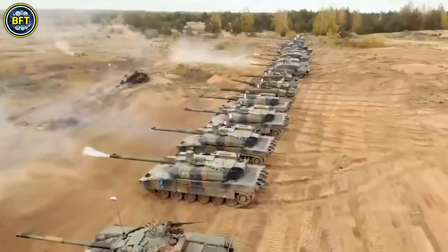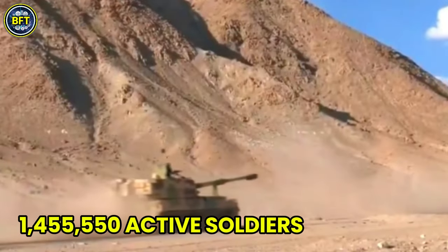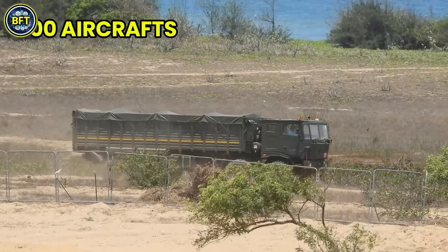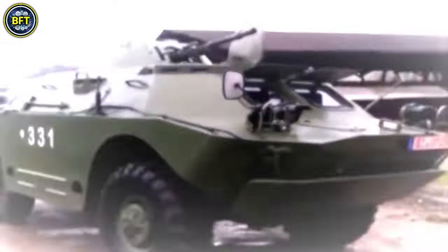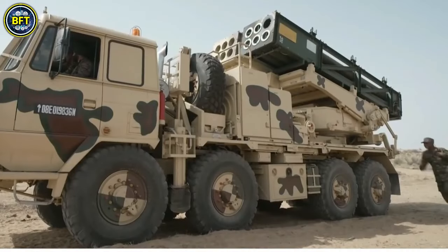The Indian Army is one of the largest armies in the world, with 1,155,150 active soldiers, 150 warships, and 300 aircrafts. But which military vehicles give the Indian Army its edge on the battlefield? What makes these machines stand out in the heat of combat? What are the most powerful military vehicles that shape India's defense capabilities?